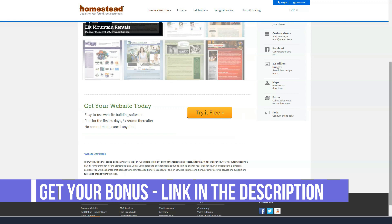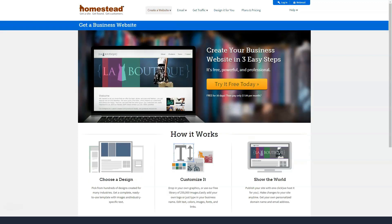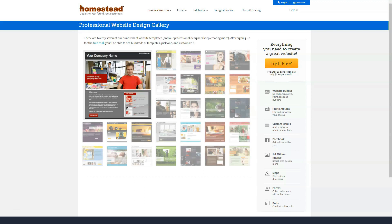Fortunately, HomeStead has a generous 30-day money-back guarantee, so you can test out this website builder before making a complete purchase. Templates for every business — no matter what niche you're in, you're sure to find a template that's a great fit.